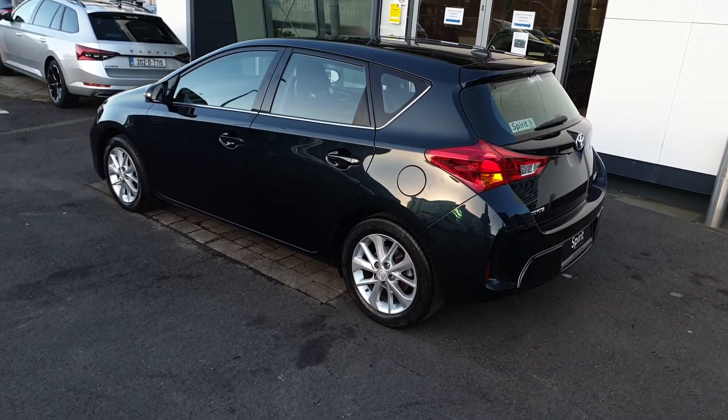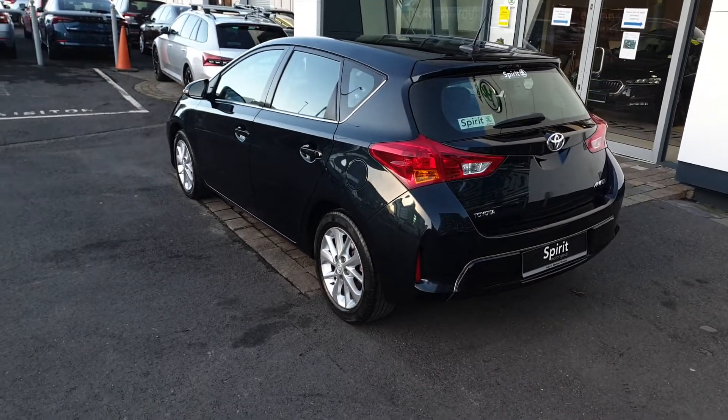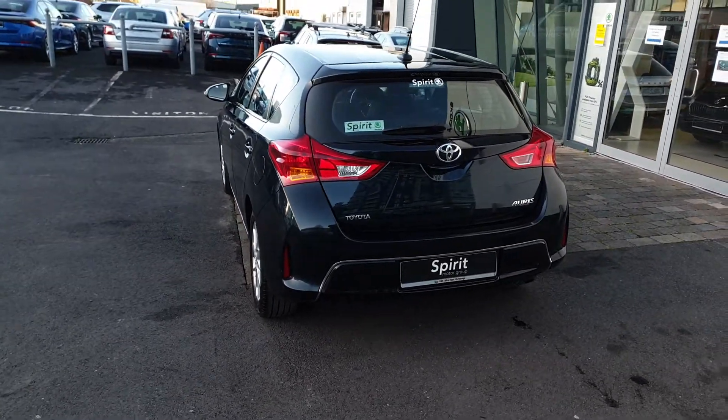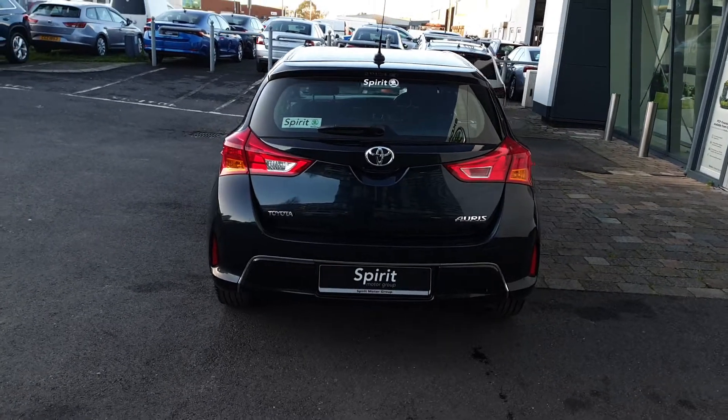This car comes with a full service history and will be fully serviced and prepped by us to the highest standards. We provide 12 months warranty and free nationwide delivery. You can also finance this car with us at low interest rates.